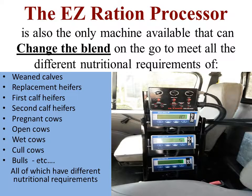The Easy Ration Processor is also the only machine available that can change the blend on the go to meet all the different nutritional requirements of weaned calves, replacement heifers, first calf heifers, second calf heifers, pregnant cows, open cows, wet cows, cold cows, bulls, and so on — all of which have a different nutritional requirement.